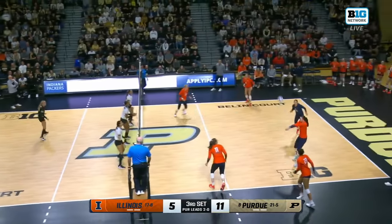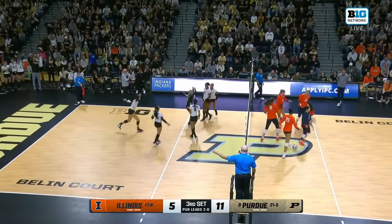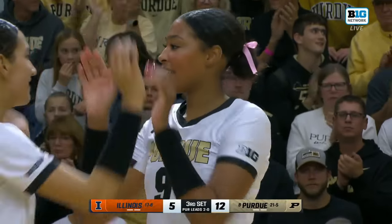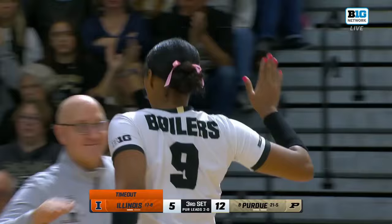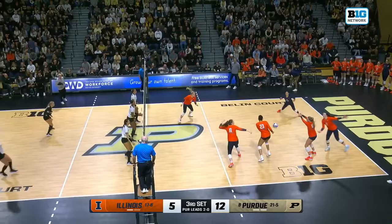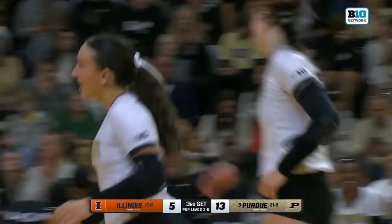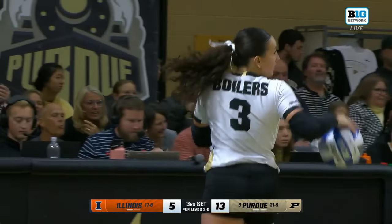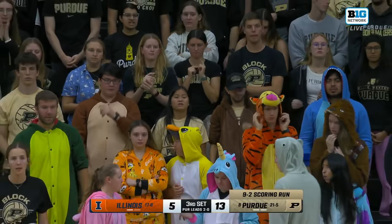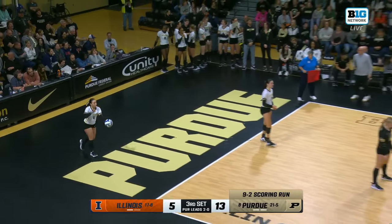Brooke Mosher the setter was their second-leading attacker before Hernandez's swing. Can they get Smith going on the right? Can they get the middles going a little bit? Chicoin big swing — Martinez Mundo hangs in there, and Myers leaves no doubt. Just a confident swing through the middle for Purdue — they need a little bit more of that, getting the middles involved. Anderson's done a really nice job in perfect pass situations keeping them involved throughout the match. Myers with a five-kill, four-block night.